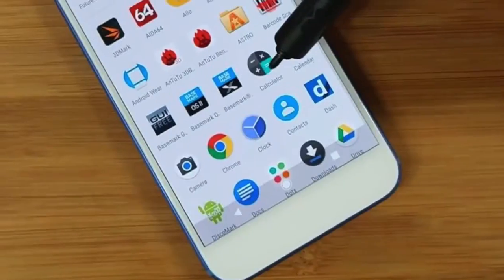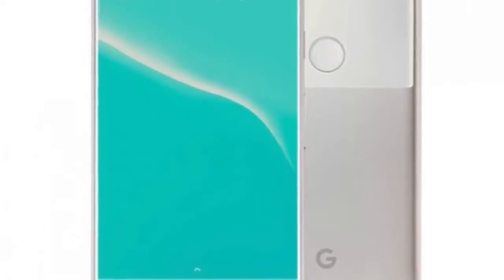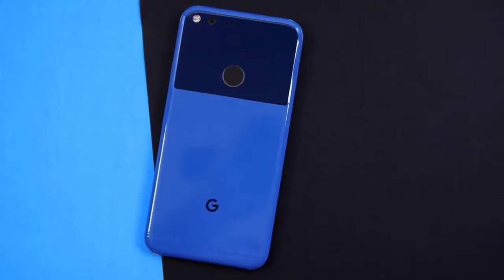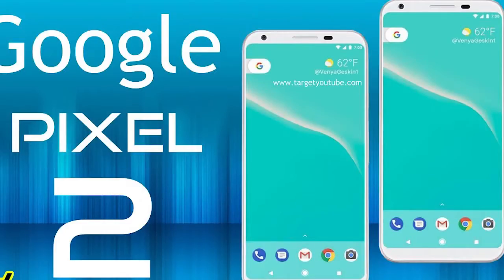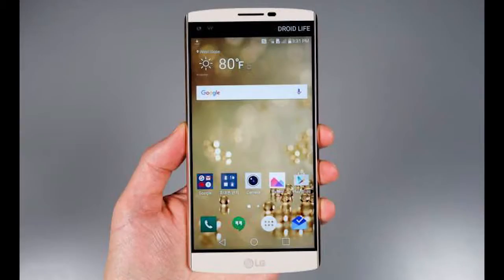The first revealing Google Pixel 2 rumor arrived a few days ago. Google Pixel 2 will have the same 18:9 ratio seen in 2017 handsets that feature all-screen designs, such as the Galaxy S8 and the LG G6.